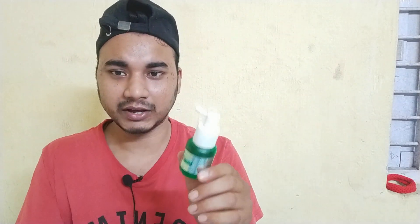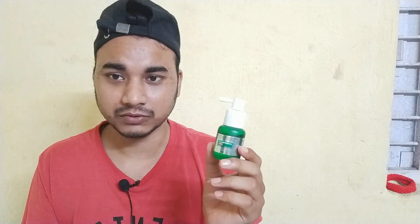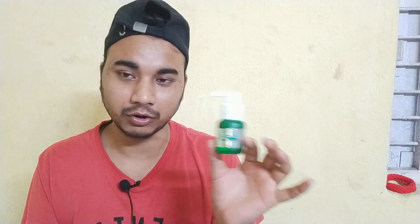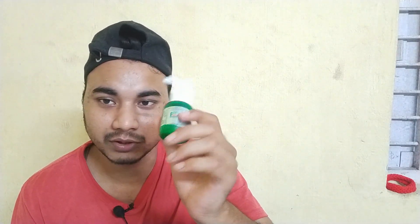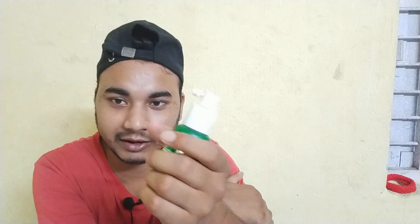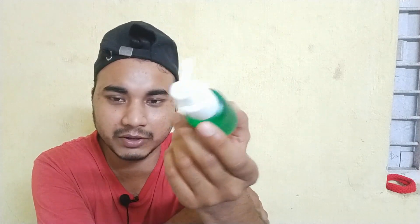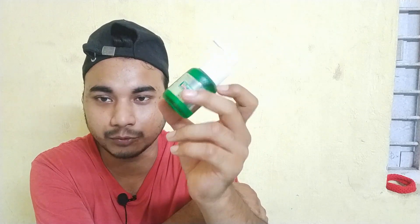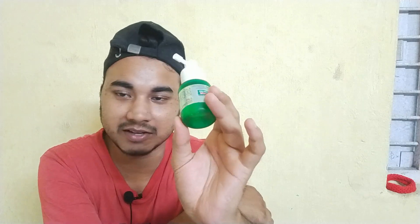When you give the spray, you will get instant relief. This was basically given to me because my mother went to the hospital — she had spondylitis. She was given this for instant and long-term treatment. She used it for long-term treatment because she had a lot of pain during exercise.